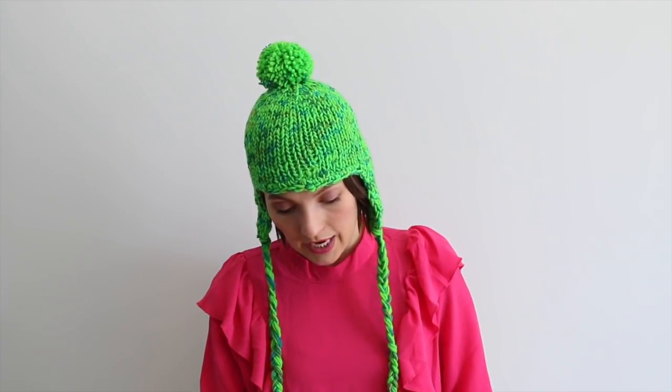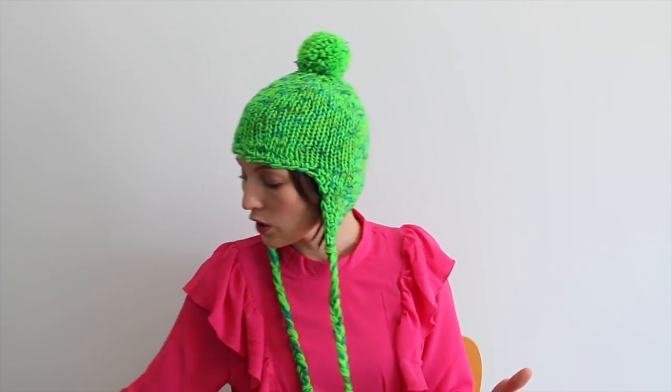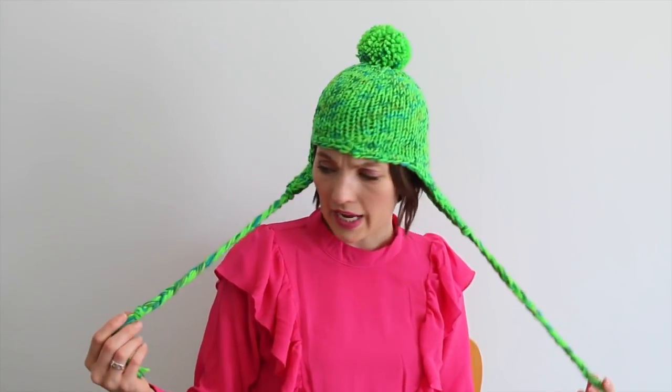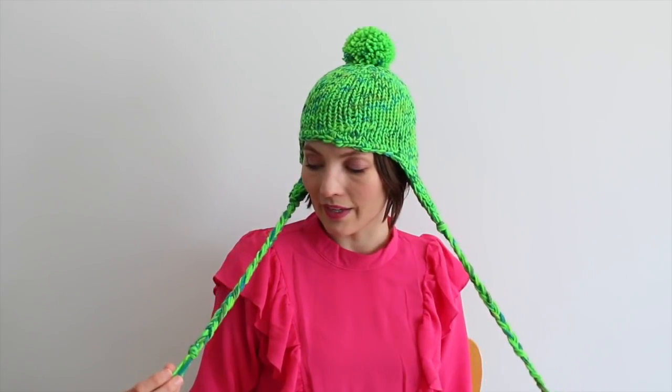This is a pattern on Ravelry, it was four dollars, and she designed it with knit collage in mind, because a lot of times you want the knit collage yarn but you can only afford maybe one skein at that particular moment. Knit collage actually has a hat similar to this but it's for a bulkier weight, so I went looking for something else and this really stood out to me.